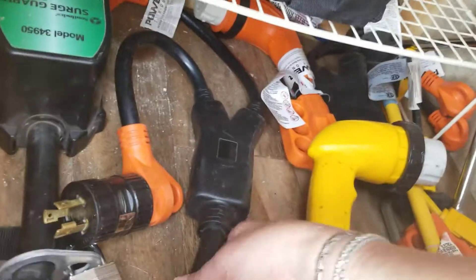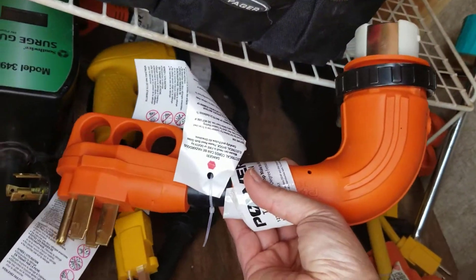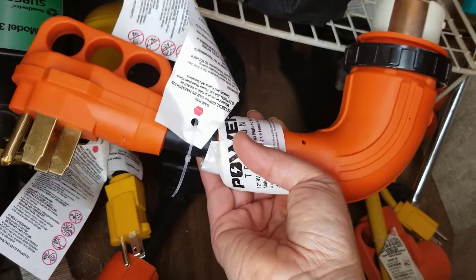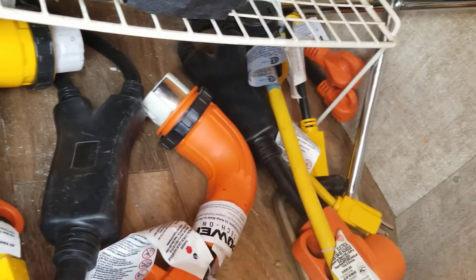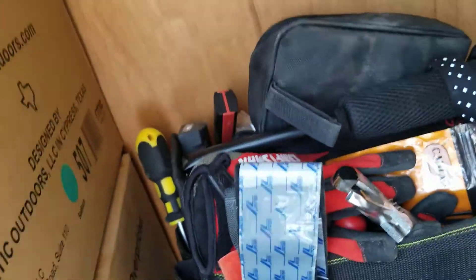This allows me to use the short electric plug instead of the long ones if we're close enough to the power station. The others are pretty much ones we have just in case — like if we only have 30 amp and not 50 amp, we have an adapter for that. And of course this is a surge protector, and we have extra cables for the generator and things like that in here. You always need a toolbox if you own a camper.